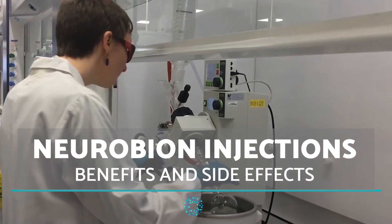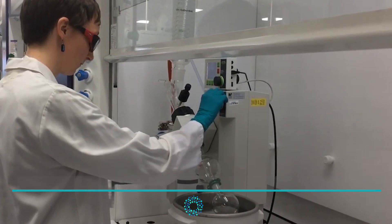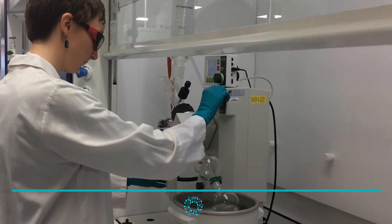Hello everyone and welcome to OnSylus Health. In today's video we are going to discuss Neurobion injections and their usefulness.